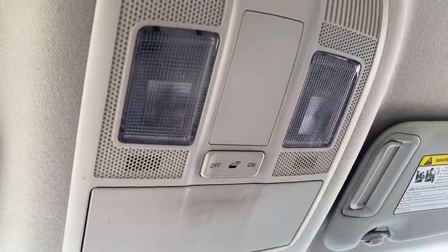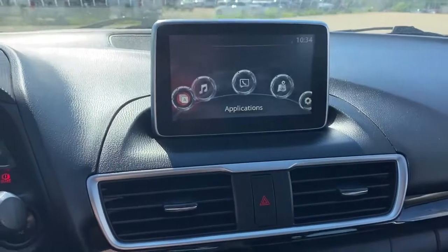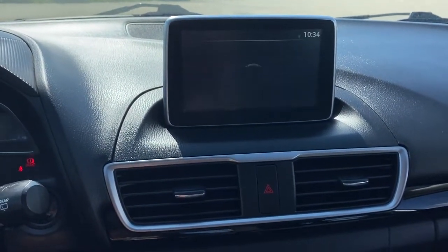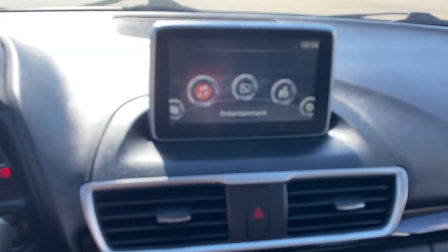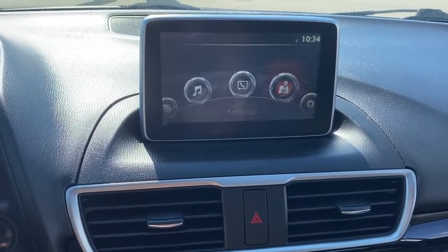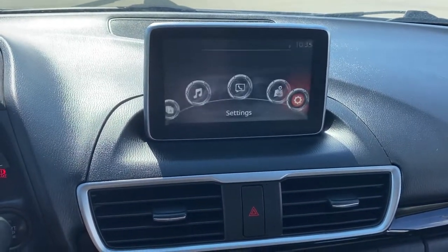Overhead are some interior light buttons and a place to store your sunglasses. Next up is our infotainment screen — it displays the time, and we're able to cycle through that screen by using the toggle down below. We have entertainment options, communication, navigation, and settings. This screen also doubles as our backup camera.